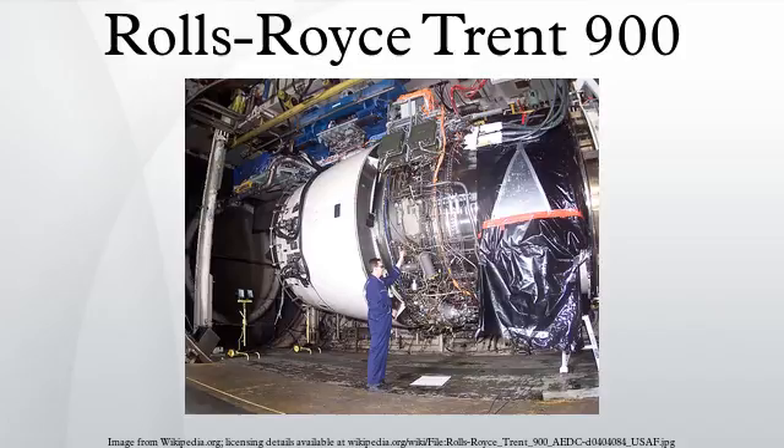The Trent 977B84 produces 372.92 kN of thrust and is a variant for the A380-843F. The Trent 980-84 produces 374.09 kN of thrust and is a higher thrust variant for the A380-941.